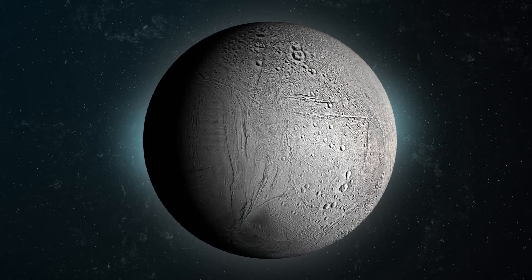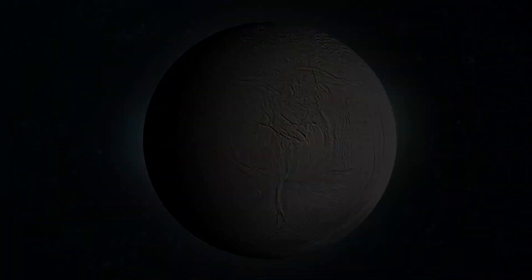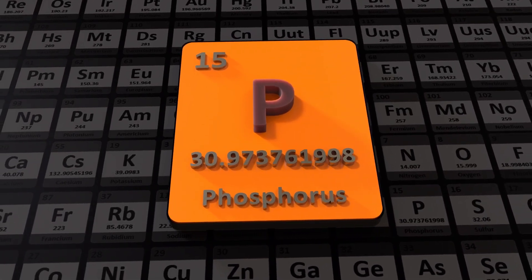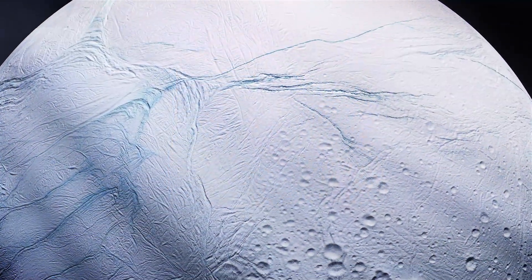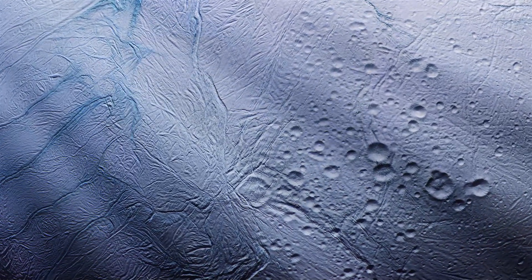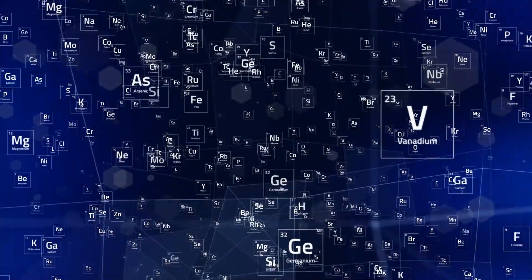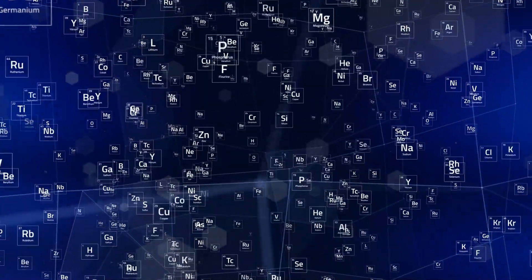NASA has made a remarkable finding regarding Enceladus, Saturn's icy moon. Specifically, NASA has ascertained that Enceladus is emitting phosphorus, one of the essential chemical elements crucial for sustaining life. Furthermore, it appears that the concentration of phosphorus in Enceladus' subsurface oceans might be hundreds of times greater than that found in Earth's oceans. With this discovery, all the major chemical elements necessary for supporting habitability have been identified on this moon.